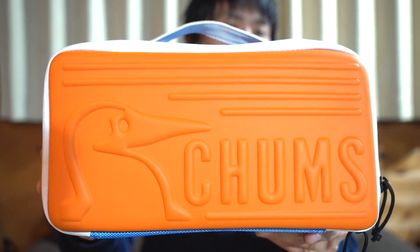Hello, I'm Kopal. Today I want to give you a little bit of a small box introduction — Chums' Booby Hard Case.